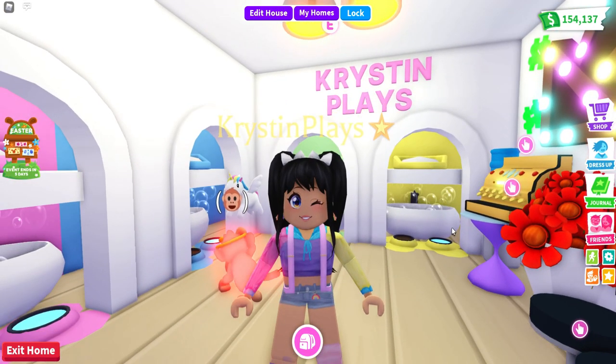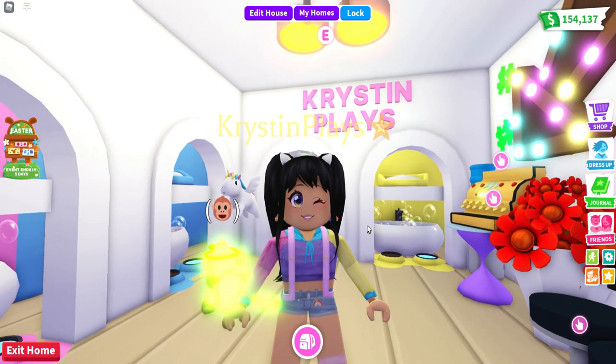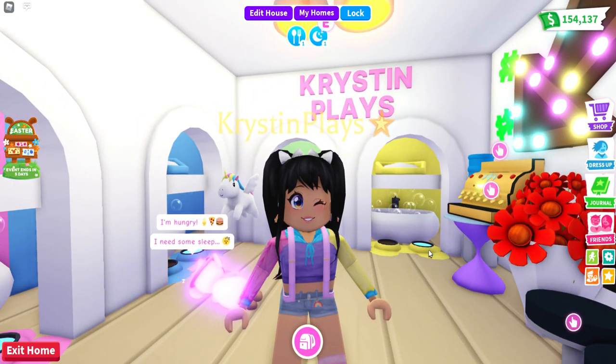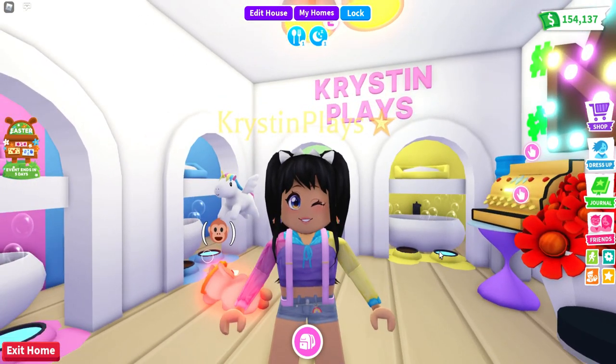We are going to be checking them out in game and seeing how they look compared to the pets. I will make sure to leave a link for everything, in case you guys want those evil bat wings or even the chick hat. I'm going to show you guys everything.